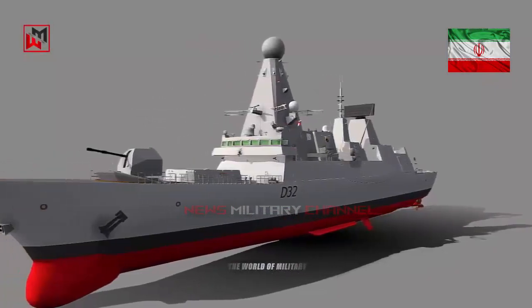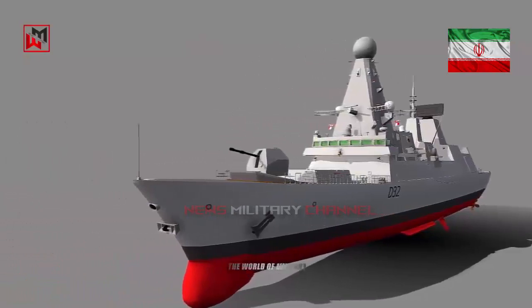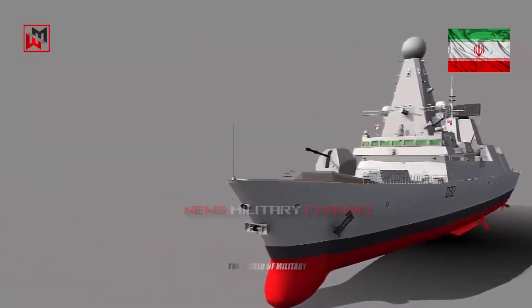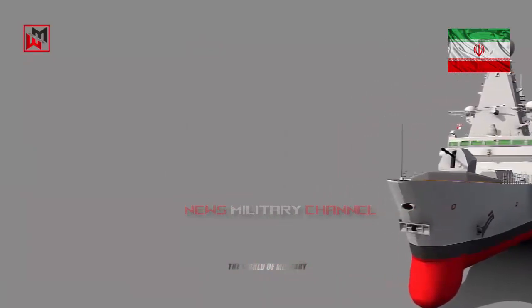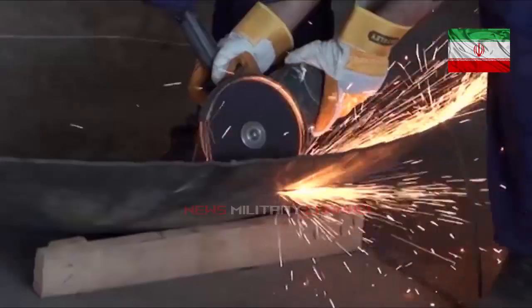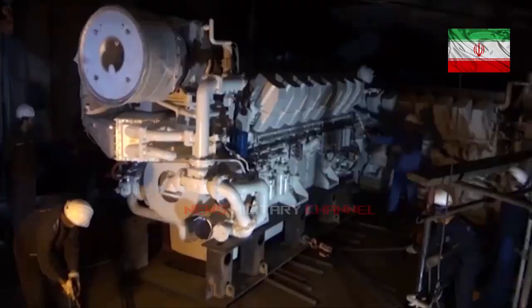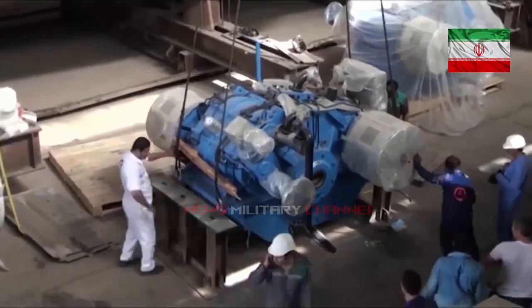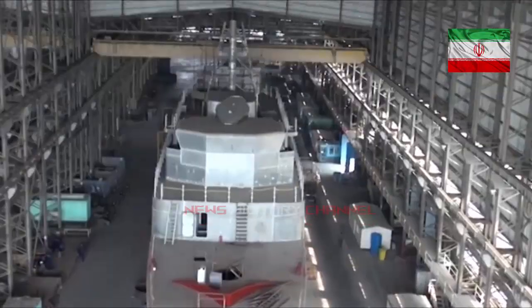The Moj-class frigate has a length of 95 meters, a beam of 11.1 meters, a draft of 3.25 meters, and a displacement of 1,500 tonnes. She is powered by two 10,000 horsepower (7,500 kilowatts) engines and four 740 horsepower (550 kilowatts) diesel generators. The ship can reach a top speed of 30 knots (55.6 km/h) and has a crew of 140 people.